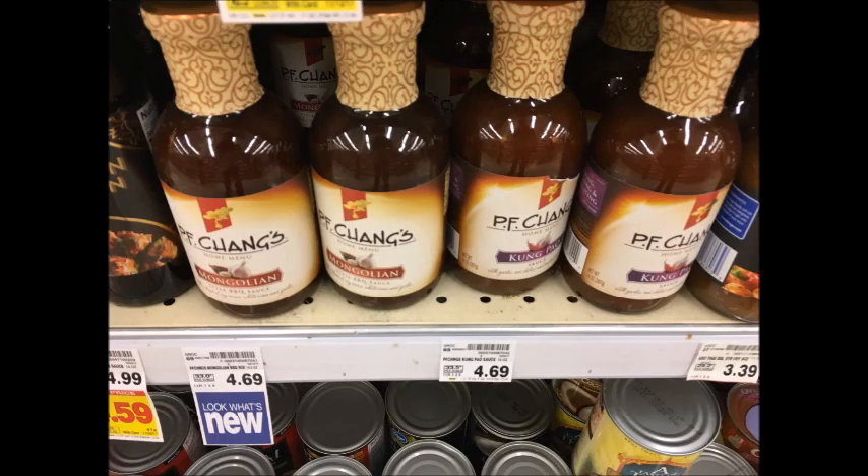The PF Chang's Sauces are $4.69 at Kroger. There is a $1.50 off load-to-card coupon as well as a $1 Ibotta rebate, so they wind up being $2.19.